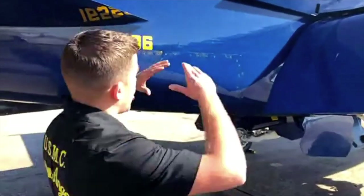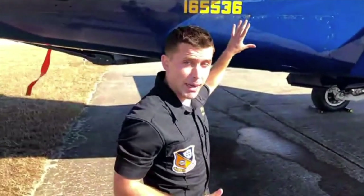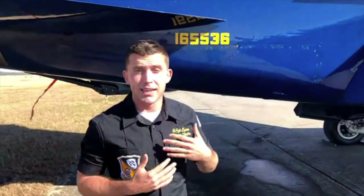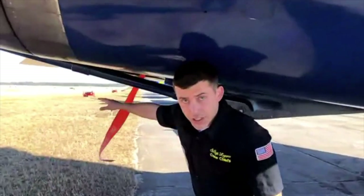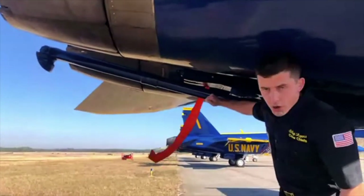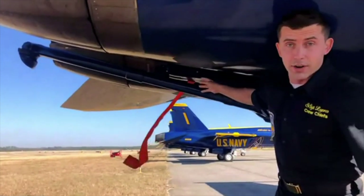Directly under here you'll see the last pin that I will remove — this goes up to the tail hook. It's a safety pin to prevent it from accidentally falling and potentially causing harm to others or aircraft. I will repeat the same method going around to the other side and remove the same pins on the other side as well. That's pretty much a front-to-aft inspection from myself, your number seven crew chief.